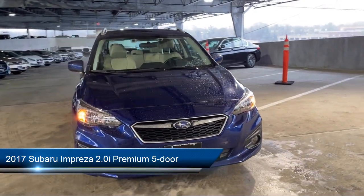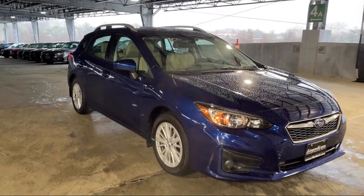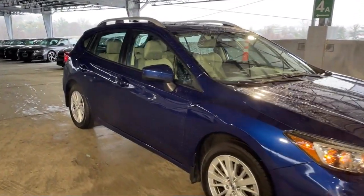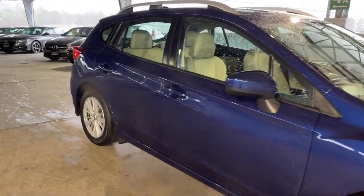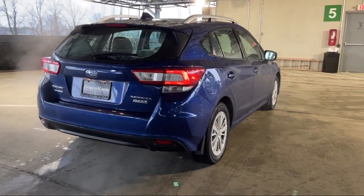It comes equipped with rear side curtain airbags, front overhead console, Android Auto, steering wheel mounted cruise control, audio touchscreen display, and a six speaker audio system.